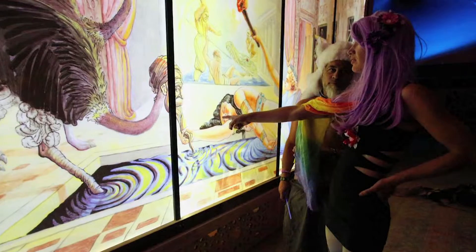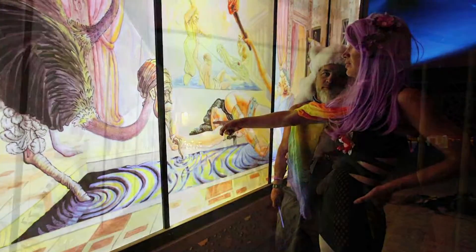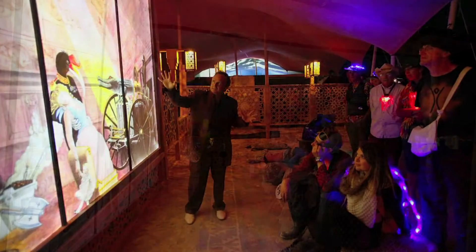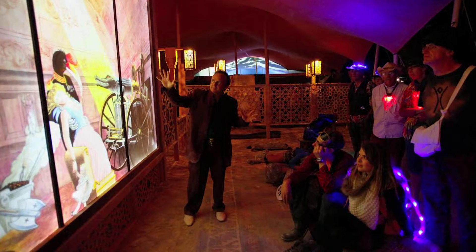Overall, the reaction to my work at Burning Man was fascination. People were very surprised and perplexed by them. They were very eager to know what the images meant, to understand the story and the symbolism, how the different pieces related to each other, and how it related to the theme of caravansary.